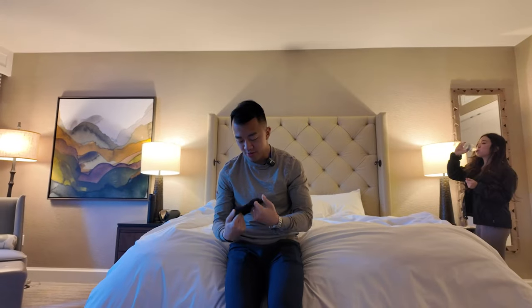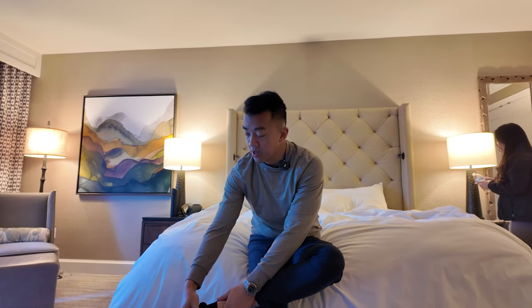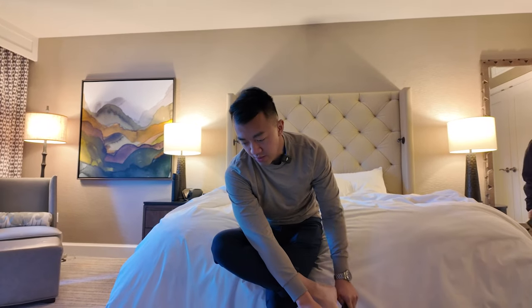We're going to call it a night, and then tomorrow we'll get ready to go snowboarding. First thing in the morning we'll go down and get some breakfast. One benefit of being a Globalist member is complimentary breakfast, which I heard is pretty good. Even if you don't have Globalist status, there aren't really any other breakfast options in this area.